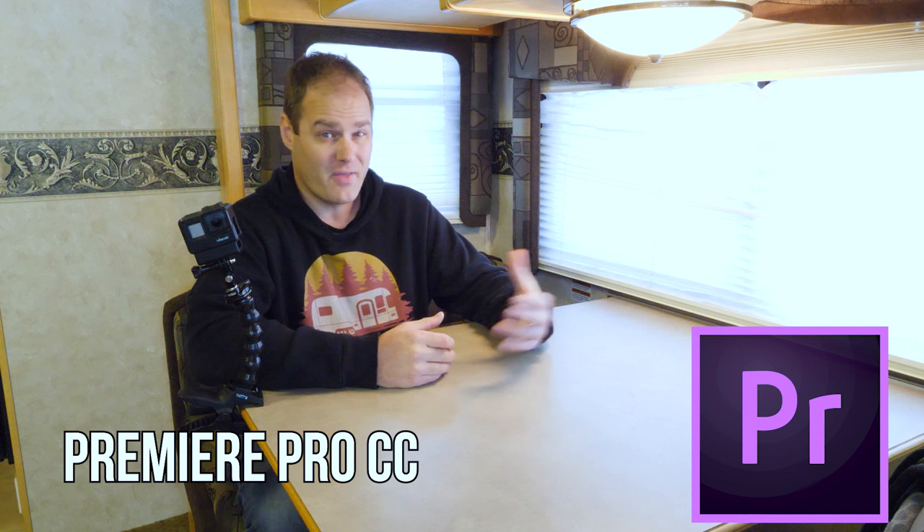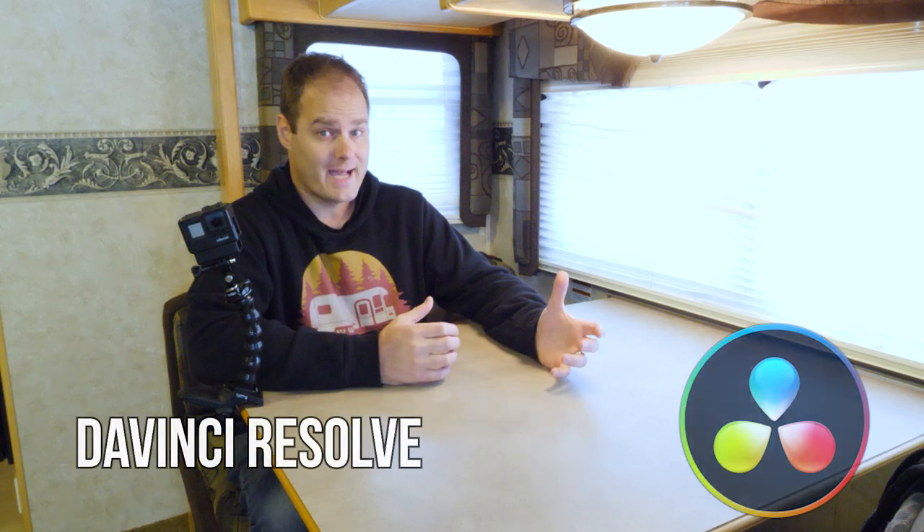For editing, I currently use Premiere Pro CC — it's a monthly subscription. But when I started out, I used iMovie, which is built into Mac operating systems and it's free. Then I moved to Final Cut Pro, which is also created by Apple and is a little more advanced. Then I moved to Premiere Pro CC because I needed more flexibility and more advanced tools. I recommend getting started with iMovie, or if you're on a PC, there's also DaVinci Resolve, which is a free app that works for both Mac and PC.